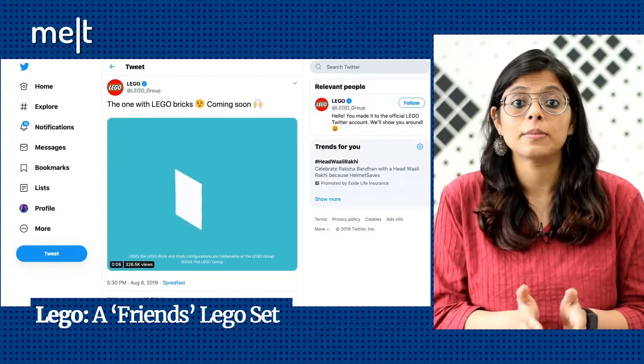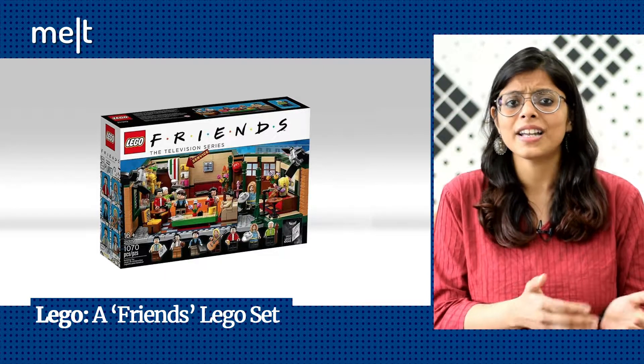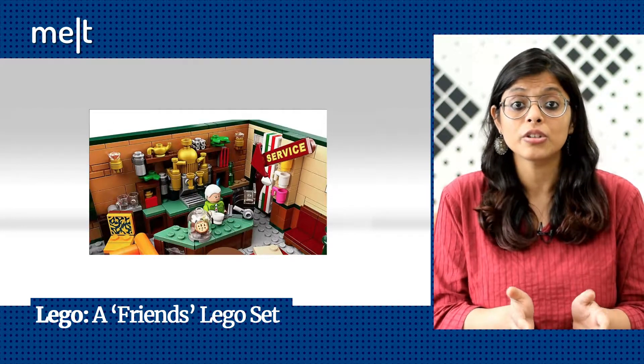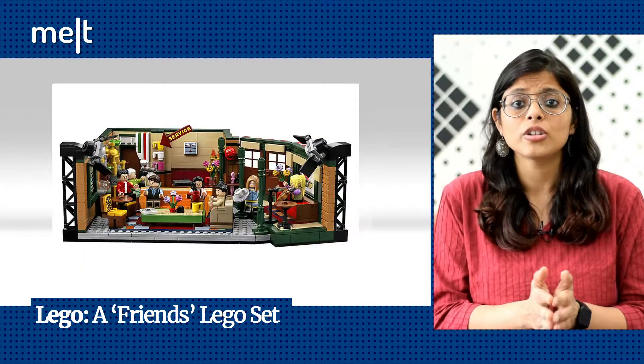Lego has given fans the option to play around with other setups. That means they can recreate the stage where Phoebe performed her memorable Smelly Cat track on guitar, a brick-built coffee machine, cookie jar with two cookie elements, and a menu board element. The set goes on sale on September 1st in the US. Lego earlier gave consumers a peek into the set with a recreation of the opening scene on its social media channel.